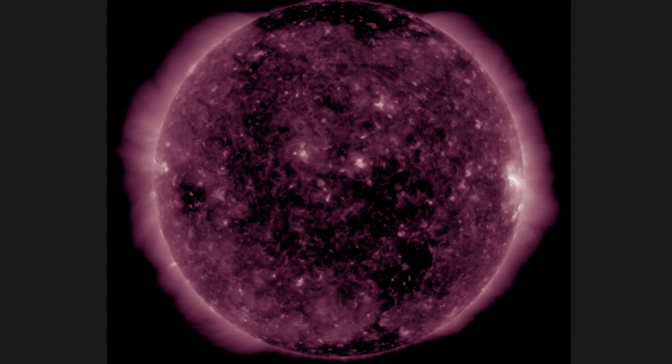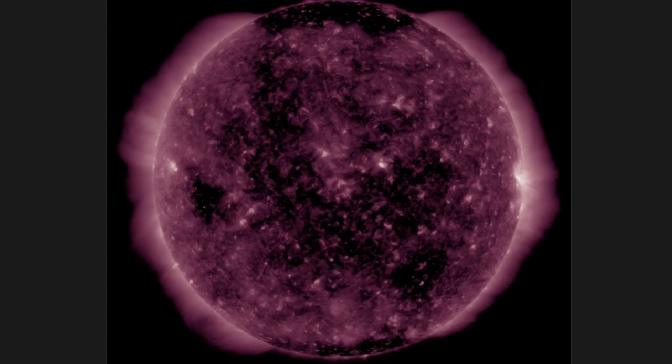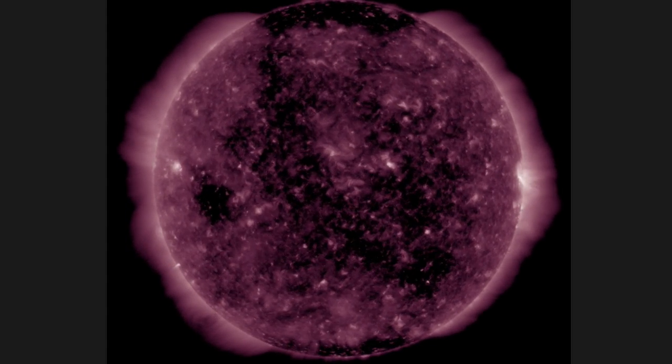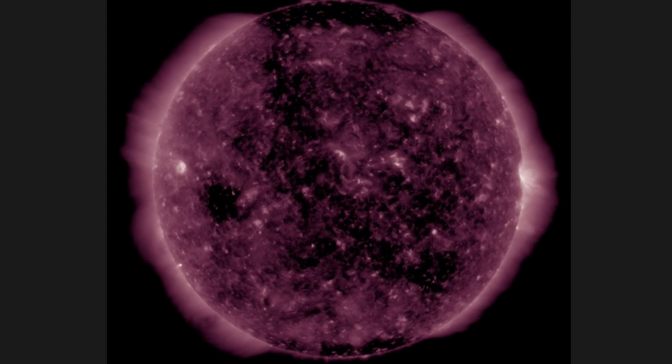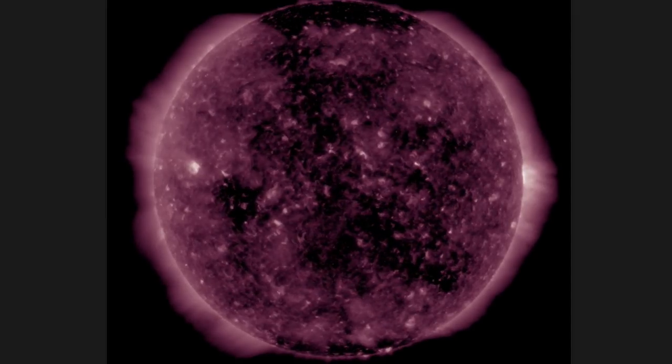If you can ignore the central dark patchiness in favor of that actual incoming coronal hole from the left we saw earlier, we've got another solar wind intensification coming this weekend. Until then, the seismic alert ramps back up due to interplanetary magnetic field connectivity.